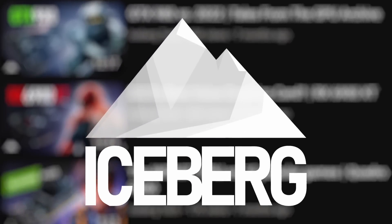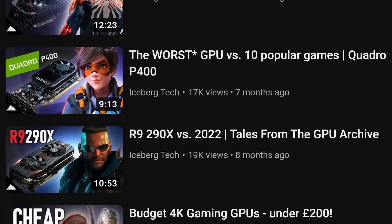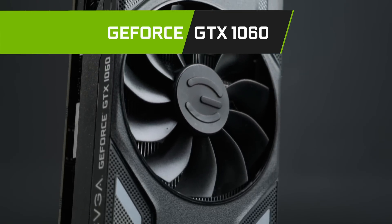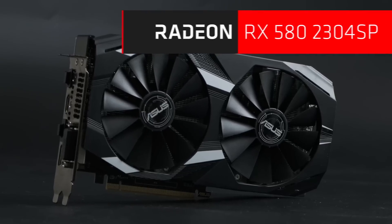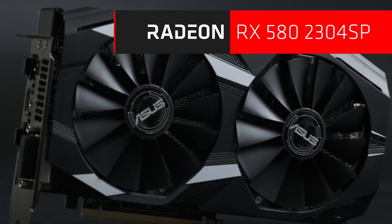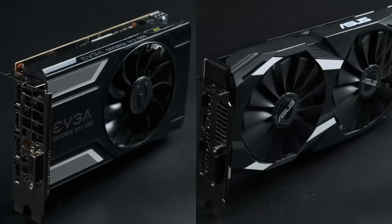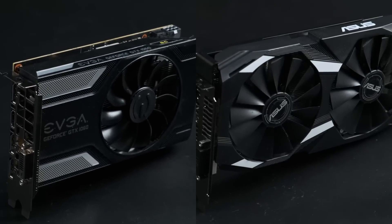There's a ton of choices on the used GPU market for gamers on a budget, but two cards in particular stand out. From Team Green comes 2016's GeForce GTX 1060 6GB, formerly the most popular gaming GPU in the world. From Team Red it's the Radeon RX 580 8GB, the second revision of Polaris that found wild commercial success with Ethereum miners. Either can be had for under 100 US dollars or British pounds in 2023 — so which, if either, should you buy?